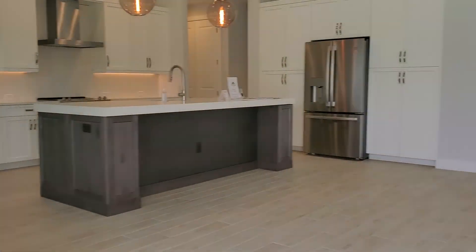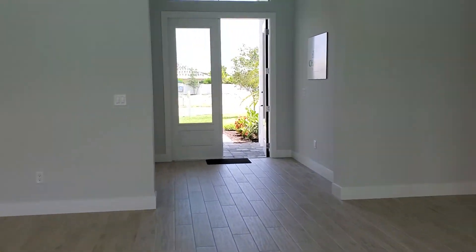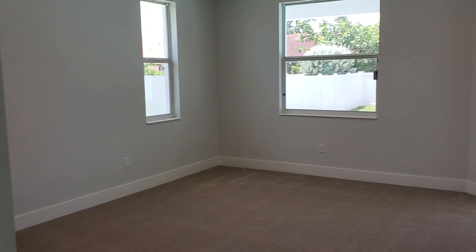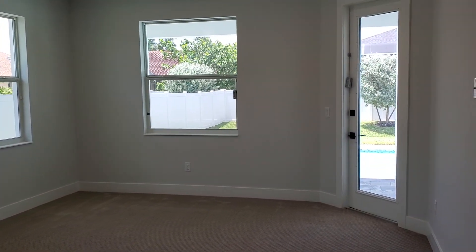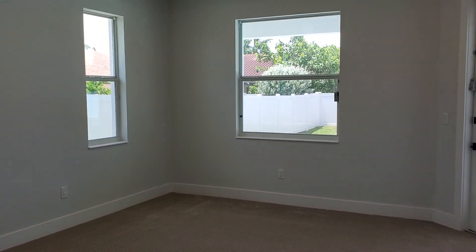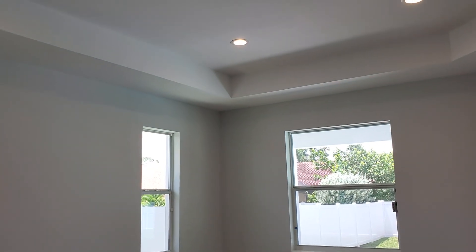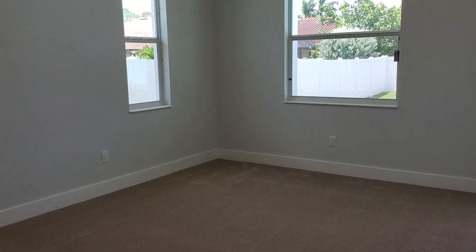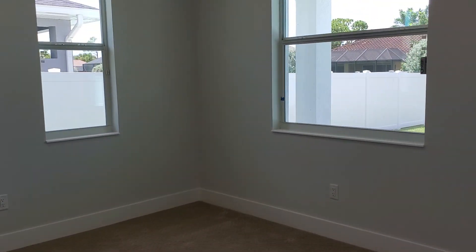Now let's go take a look at the master bath and bedroom. So this is the master bedroom — you can see the ceiling detail that we have here: a tray ceiling. This is a very large bedroom. Because of small hallways, it leaves a lot of room for living areas, so this fits a king bed very nicely.